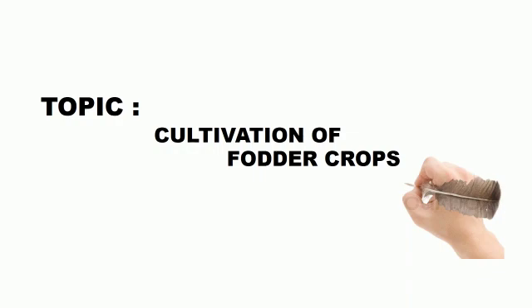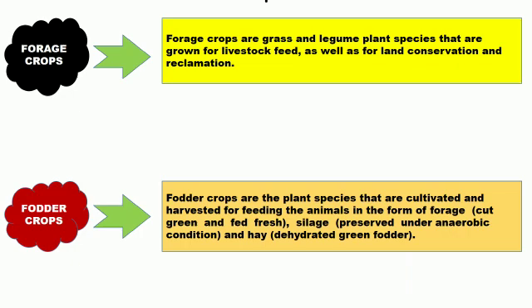We will see what fodder crops are and study different types of crops. First of all, forage crops — these are grass and legume plant species that are grown to feed livestock as well as for conserving land, that means protecting natural lands and returning developed land to its natural shape.